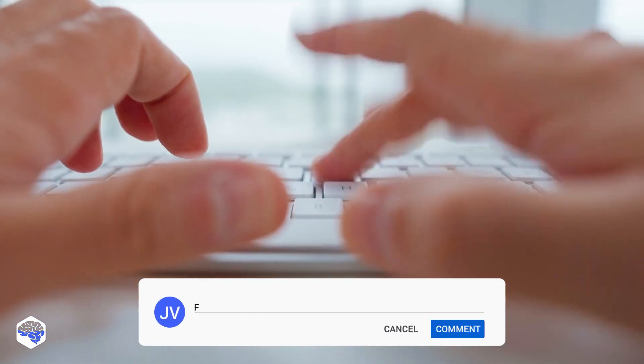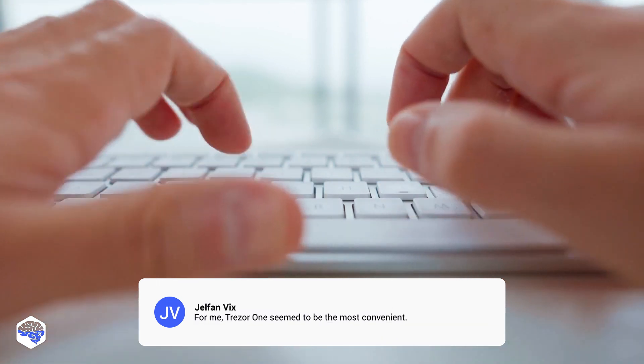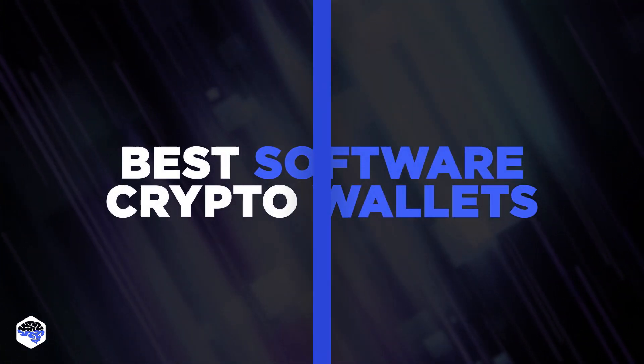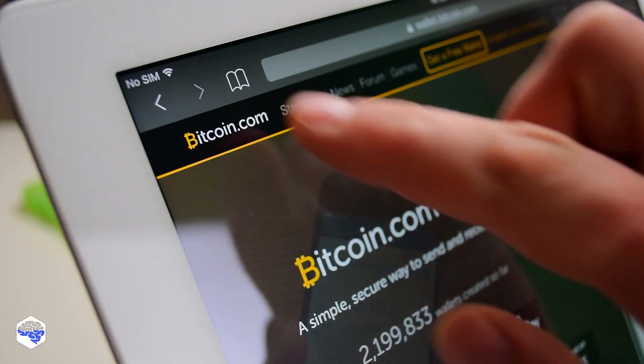Which cryptocurrency wallet have you used, and what was your experience with it? Do share your thoughts with us in the comment section below. Now, for the best software cryptocurrency wallets — from our experience at Jelvix, these are the best software cryptocurrency wallets. Keep watching to see our list.